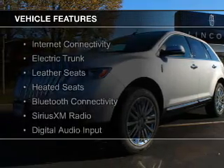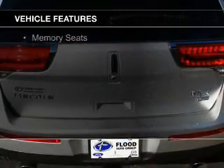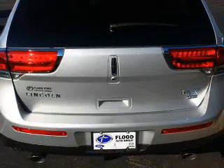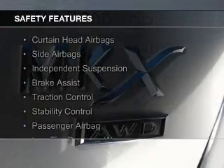The features include internet connectivity, electric trunk, leather seats, heated seats, Bluetooth connectivity, Sirius XM satellite radio, digital audio input, remote start, steering wheel controls, and memory seats. Safety was made a priority with these features.